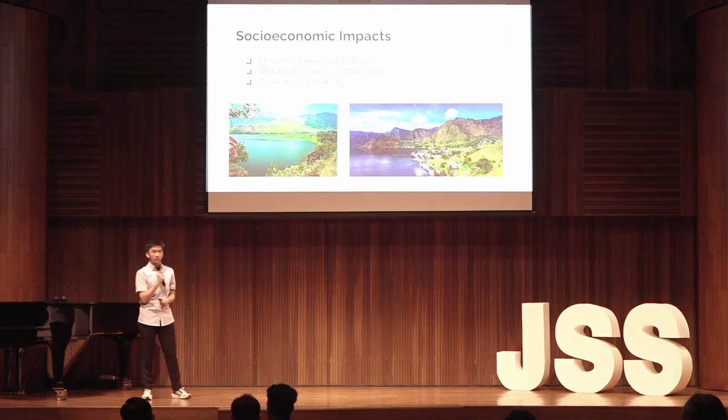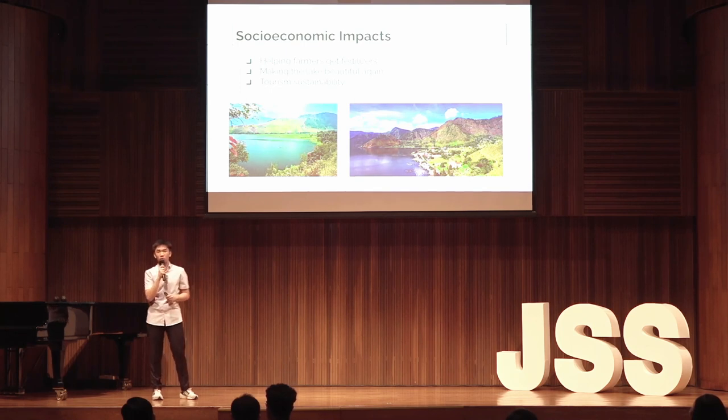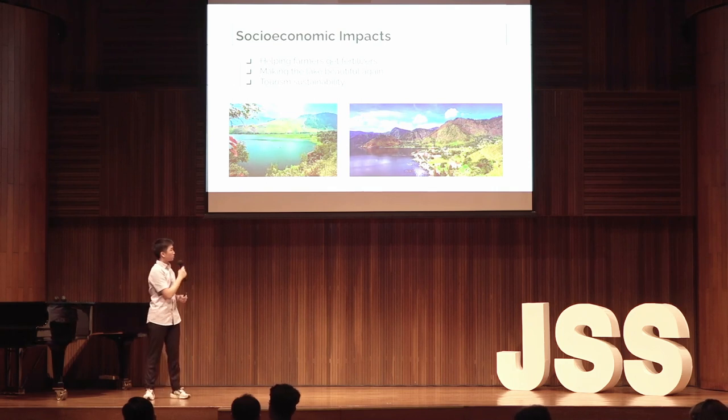The impact stemmed from my project can already be felt by the Danautoba community. Danautoba is located in North Sumatra and the main occupation in the North Sumatran community is farming. The fertilizers will be sold to farmers at a cheap price in order to further benefit their agricultural purposes. Another impact is that the lake is now cleaner — clean enough to hold international events like the F1 Powerboat Competition recently held in February. Last but not least, the lake is able to preserve the population of both flora and fauna living in this prestigious lake for future generations to witness this wonder of the world.